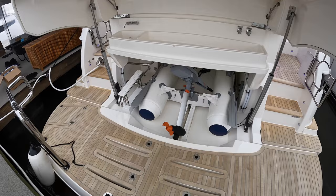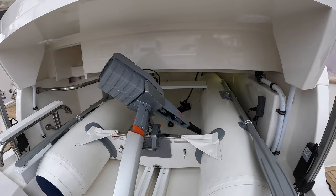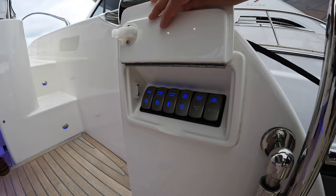Right at the back of the yacht you have a hydraulic swim platform, and you can also see I pre-opened the tender garage. In the back of the garage there is a winch system which will release the tender right into the water and pull it right back up into the garage whenever you're done. There are stairs into the cockpit on either side, and under this flap we have controls for the swim platform as well as the garage door.